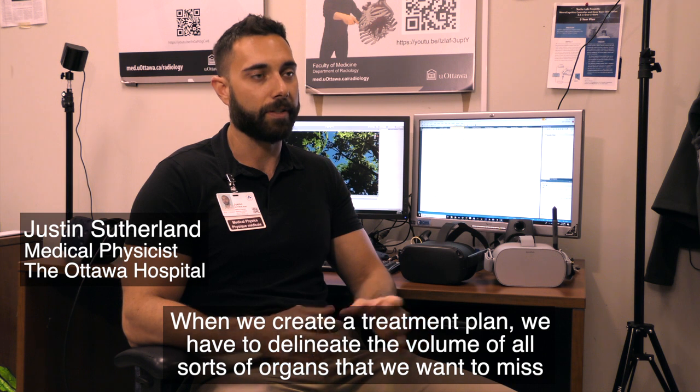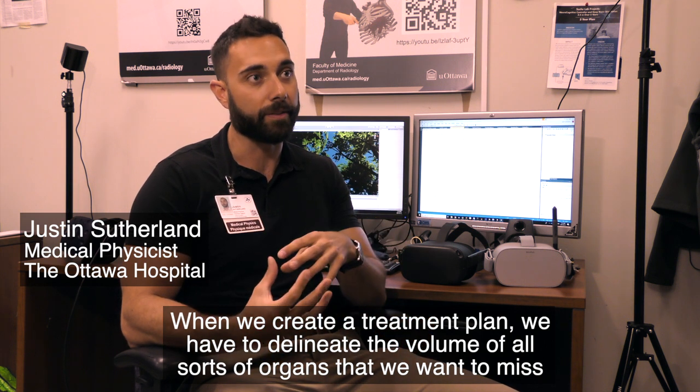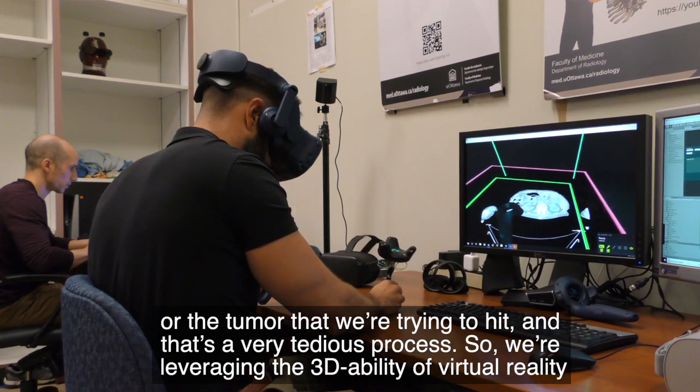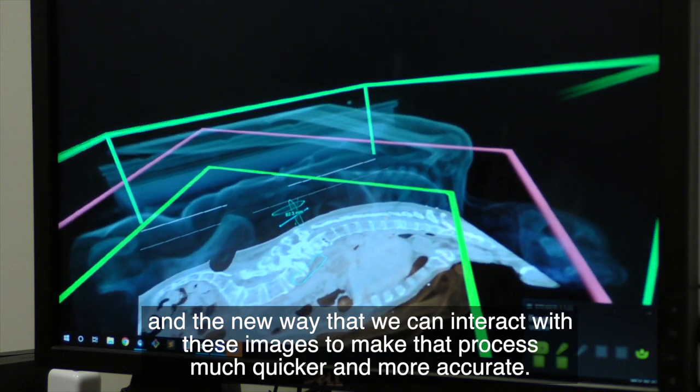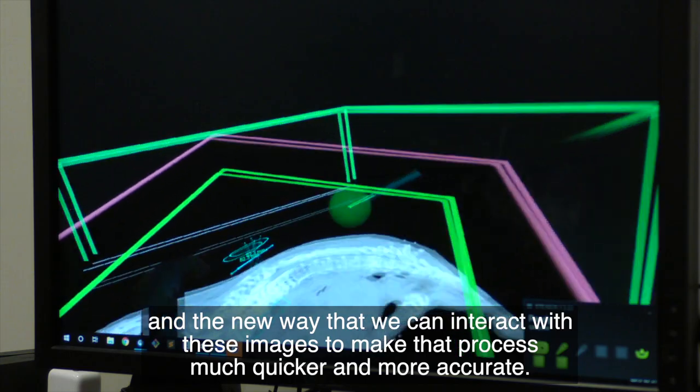When we create a treatment plan we have to delineate the volume of all sorts of organs that we want to miss, or the tumor that we're trying to hit, and that's a very tedious process. So we're leveraging the 3D ability of virtual reality and the new way that we can interact with these images to make that process much quicker and more accurate.